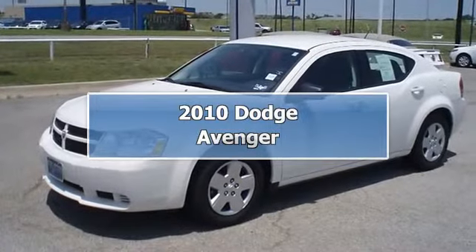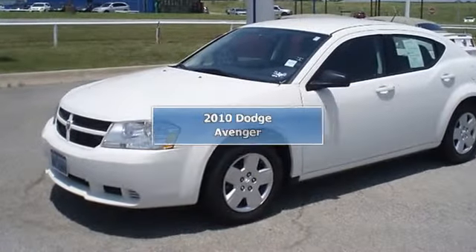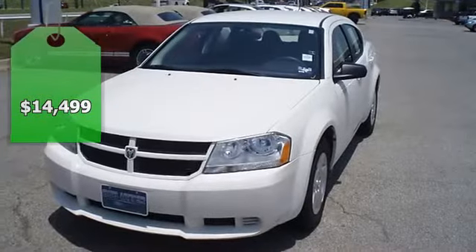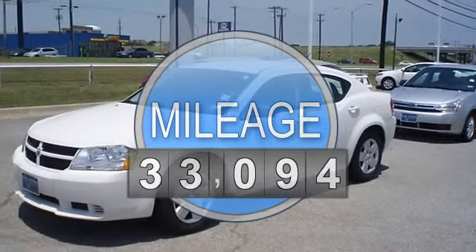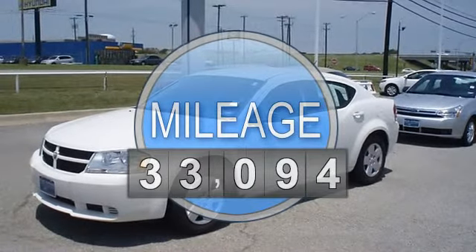Cool down in the 2010 Stone White Dodge Avenger. Perfect for carpooling or travel. Great looking sedan. Nice options: power windows, power locks, power mirrors, and more.